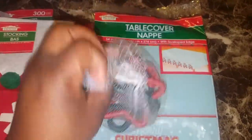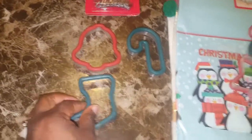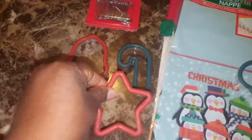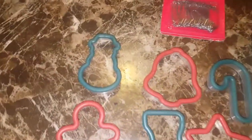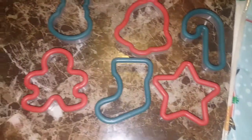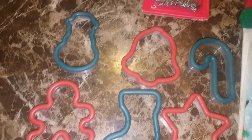The first shape is a bell, the second one is a candy cane, the third one is a stocking, then we have the star, the snowman, and the gingerbread guy. So these are the six shapes that it comes with, and they were a dollar of course, because it is from Dollar Tree. I just wanted to show you my little teeny haul.